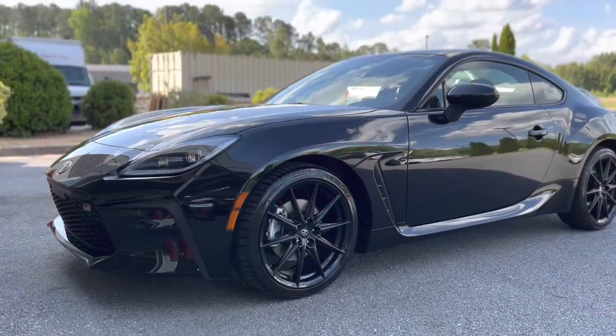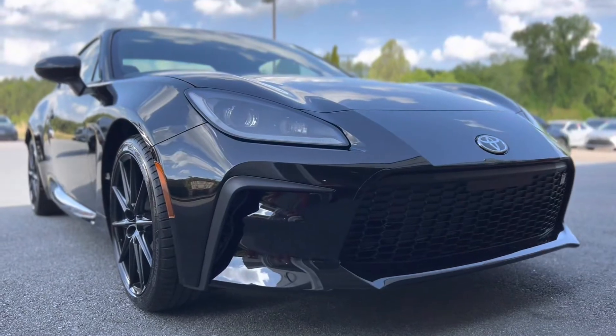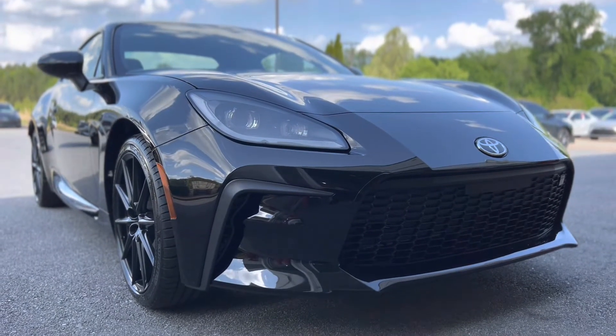Hey everybody, Jay here again at Hayward Allen Toyota in Athens, Georgia. How you doing? So today behind me I got a GR86. We finally got one. It is sold, however, but you can still get yours. This thing is awesome.